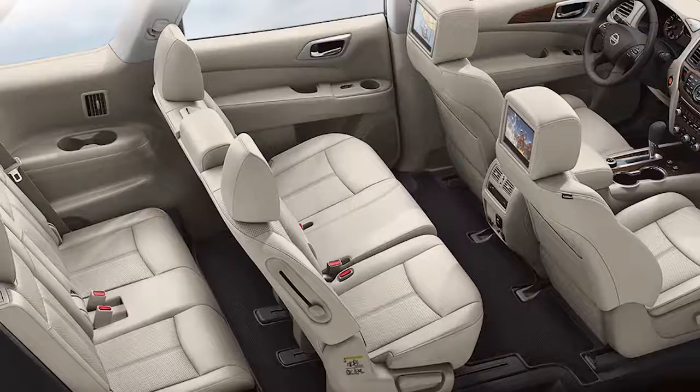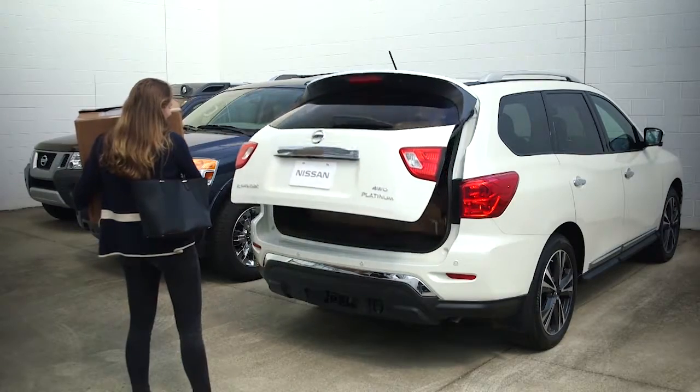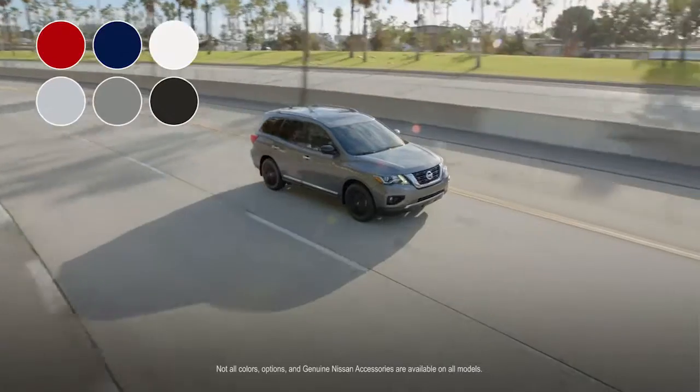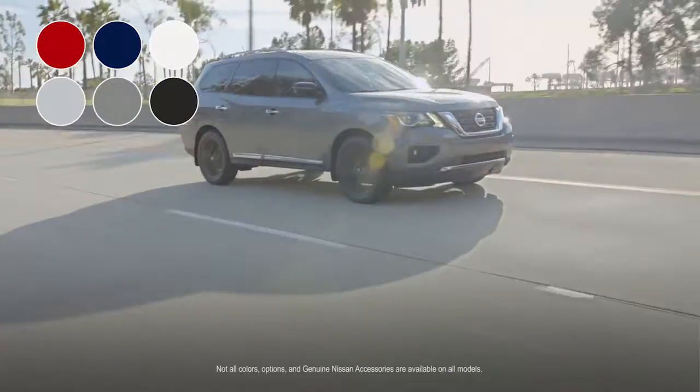The Pathfinder's three rows of seats give you room for seven comfortable passengers and a puppy. And you'll never leave them behind, with standard rear door alert reminding you to check the back seats before you leave. Choose from a variety of colors, options, and genuine Nissan accessories and build a Pathfinder that's all yours.